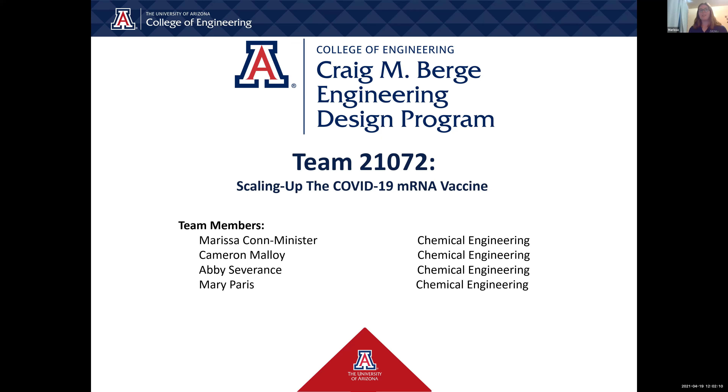Hello everyone, we are team number 21072. The project that we were tasked with completing was scaling up the COVID-19 mRNA vaccine. The team is made up of myself, Marissa Kahn Minister, Cameron Malloy, Abby Severance, and Mary Paris. We are all chemical engineers and we are very excited to share with you what process we have developed.